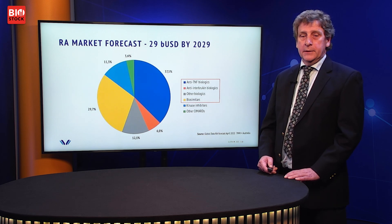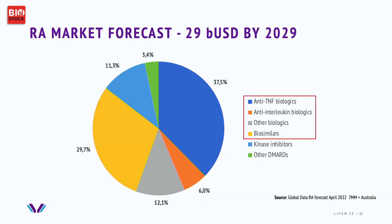Looking into the RA market, it is huge — around 27 billion US dollars today, expected to reach 29 billion by 2029. The growth rate is leveling off somewhat, partly because patents on major anti-TNF biological drugs like Humira are expiring and biosimilars are being introduced to the market. The biosimilars are slightly less expensive, but there has not been a major price decrease due to their introduction.